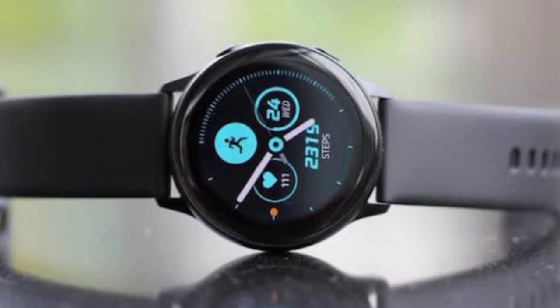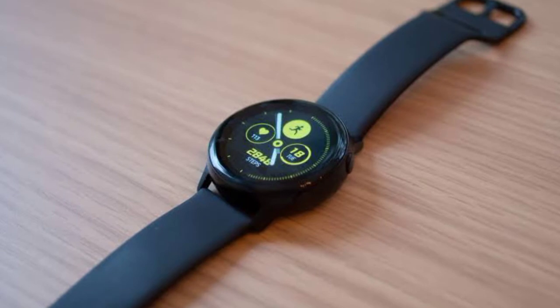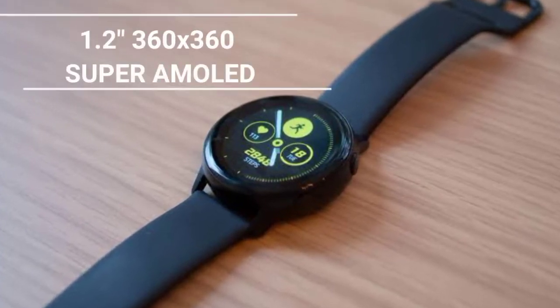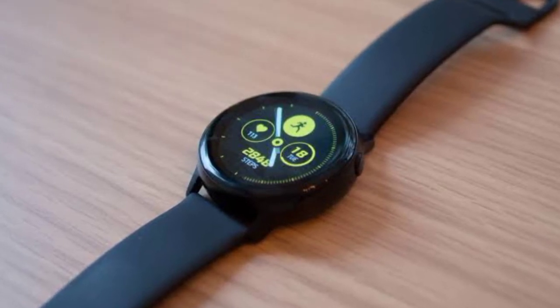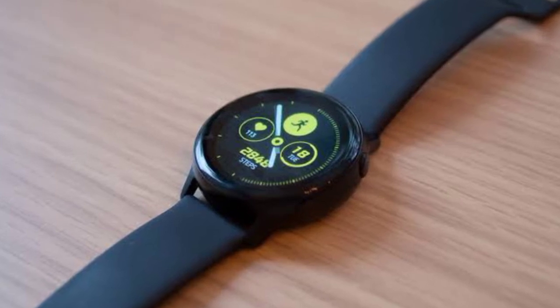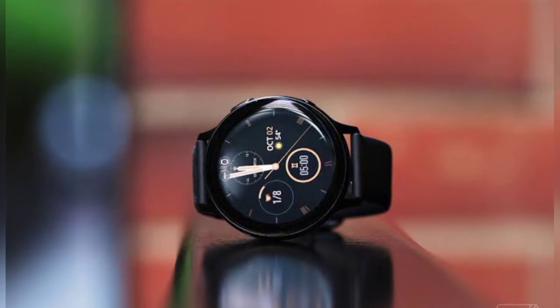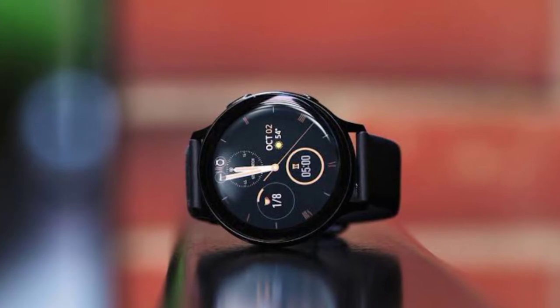Overall, not much has changed, which is not a bad thing, because at a reasonable price it is still a quality smartwatch. The 1.2-inch 360x360 display on the Galaxy Watch Active 2 is bright, stunning, and compact enough to strap around your wrist compared to many other devices in this series. There is even a way to monitor your blood pressure as well.